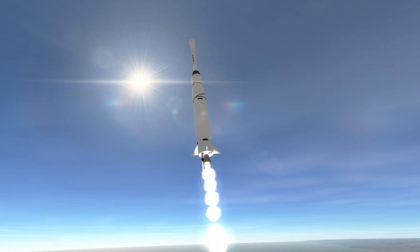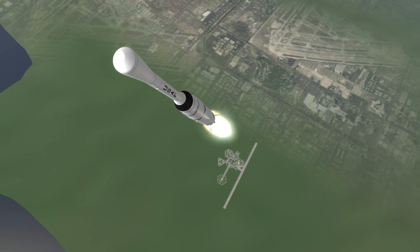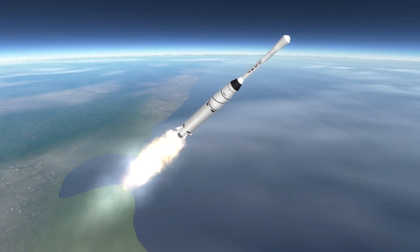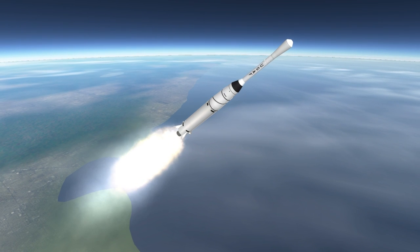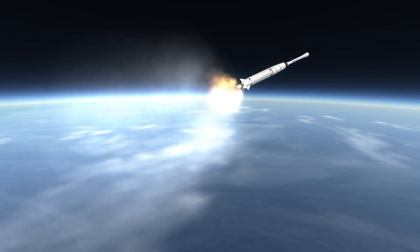Initially, Pioneer 5 was supposed to do a flyby of Venus, but got delayed past the transfer window. With technology developing as fast as it was, it made no sense to keep Pioneer 5 until the next window to flyby Venus, so it was launched on this mission instead.